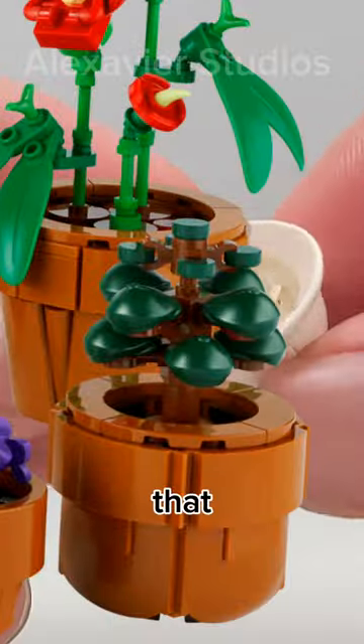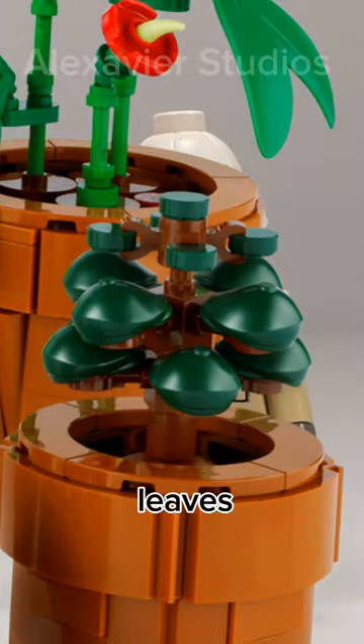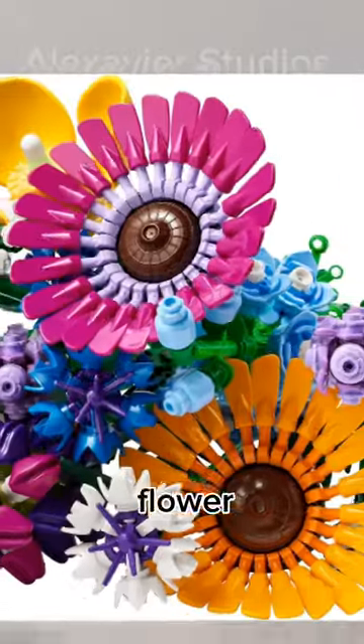Or maybe this plant that uses a very new cap as leaves. Or there is this rice hat that's used as the center of this flower.